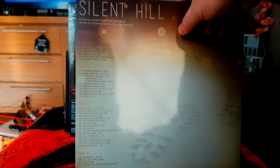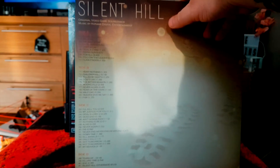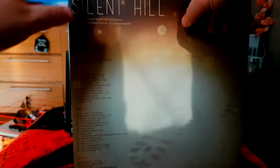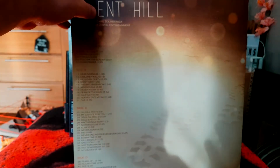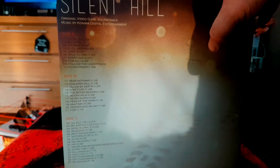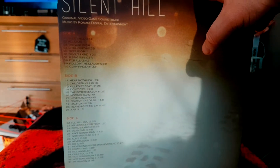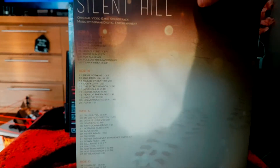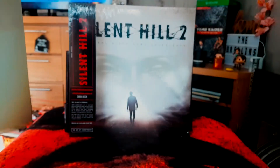I must add that this vinyl has been remastered by James Plotkin. Production is obviously by Mondo. The original soundtrack composer is Akira Yamaoka — if I've said his name wrong, apologies — but he's an absolute legend. So that's the Silent Hill 1 soundtrack vinyl album done.